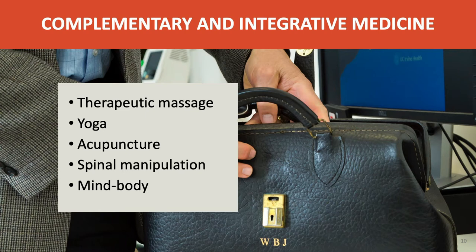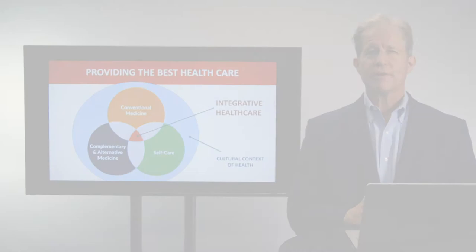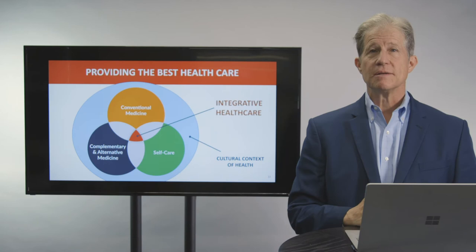These approaches include therapeutic massage, yoga, acupuncture, spinal manipulation, and mind-body practices not common within conventional care. Many of these now have sufficient evidence to be delivered as national recommendations indicate. Putting together standard conventional medicine, complementary and alternative medicine, and self-care or behavior change is what I define as integrative healthcare. This type of care has to be done within the social context, environment, and personalization of the patient's life circumstances. This merger provides the best of all approaches, provided it's based on good evidence.